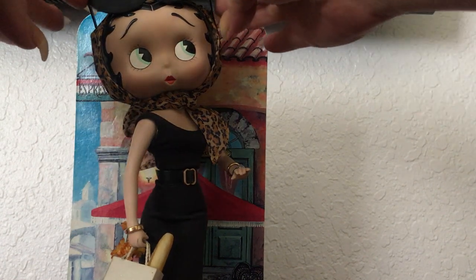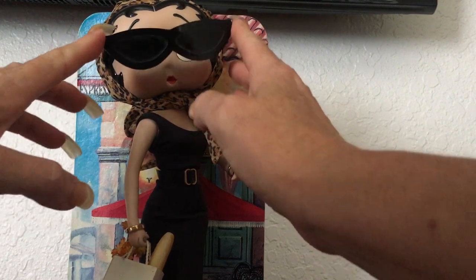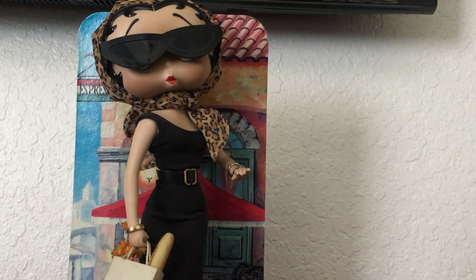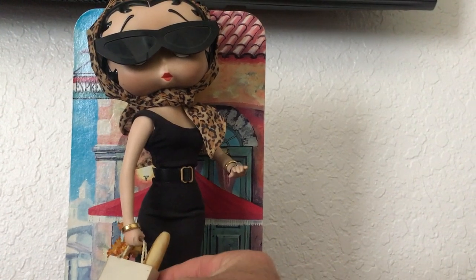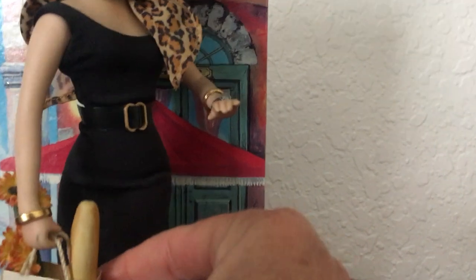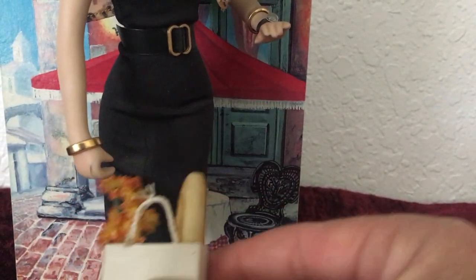She has these little removable glasses that you could actually put on her face. Let's see if I can get those on her. Really, really a cute doll. She is carrying this little bag that has a little bit of French bread in it — let's see if I can get the camera a little bit closer — and some flowers. And that does come off of her.